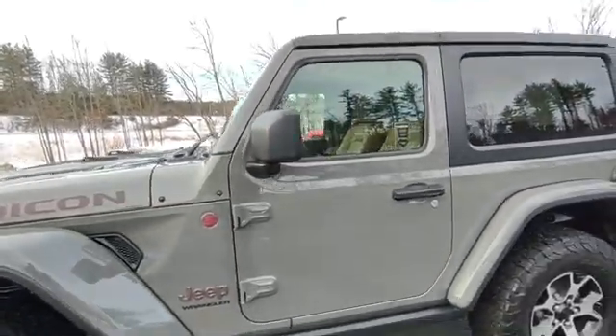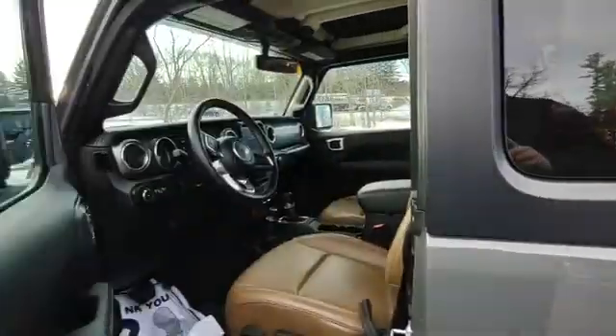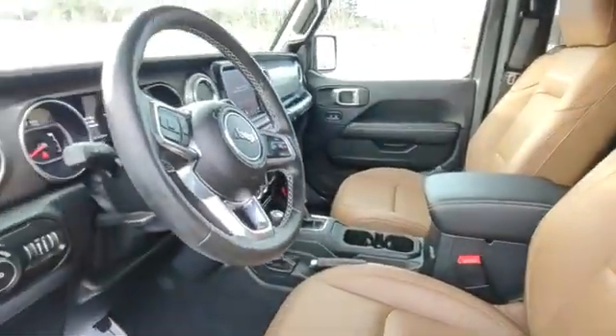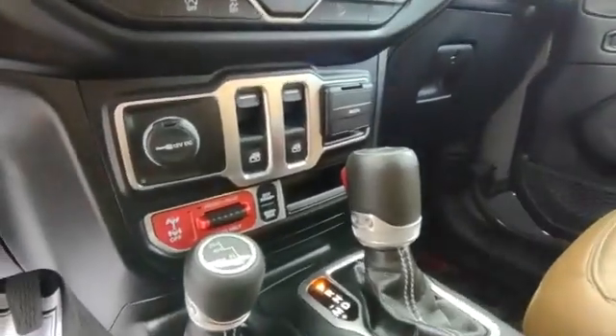It's in the Sting Gray, nice Tudela, great options. Power windows, power locks, the proximity key, leather-wrapped seats, leather-wrapped steering wheel, automatic transmission.